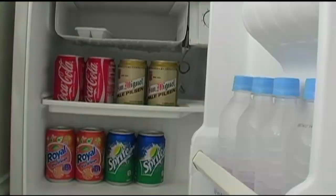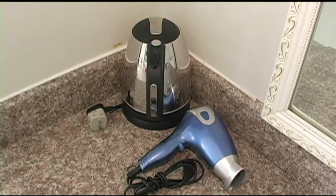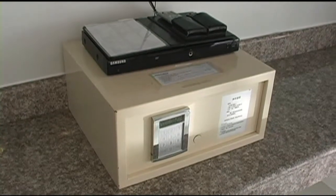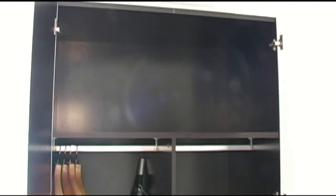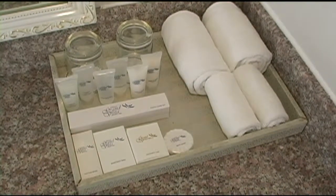The room includes a hair dryer, coffee and tea maker, IDD NDD telephone, in-room safe, DVD player, wardrobe with umbrellas, soaps and shampoos.